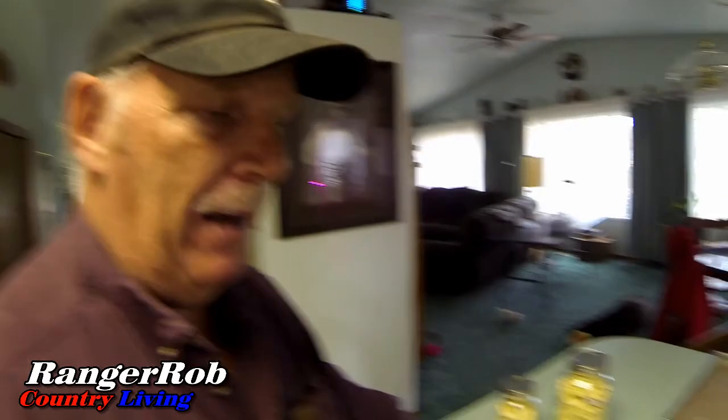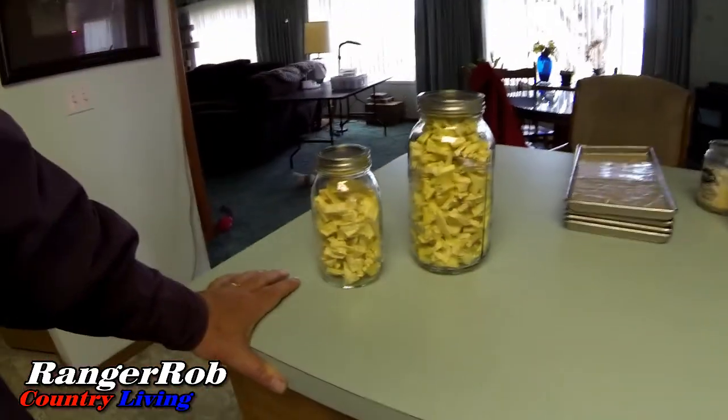That's two large pineapples from Costco. It shrinks up pretty good, but it's so good.